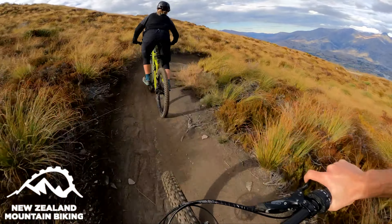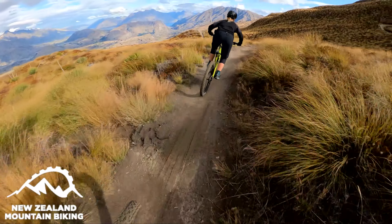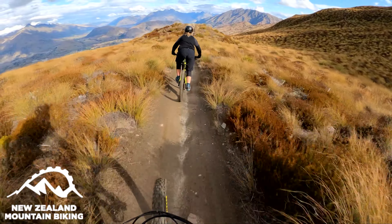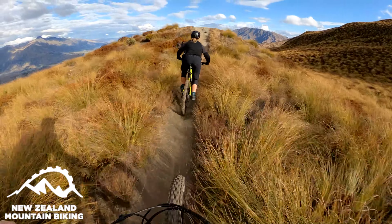Back in Rotorua we're all about the roots and the dirt. Queenstown's got a few more rocks, which is pretty good — it's nice to ride something different.